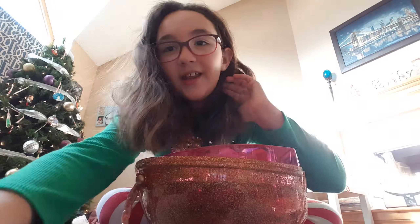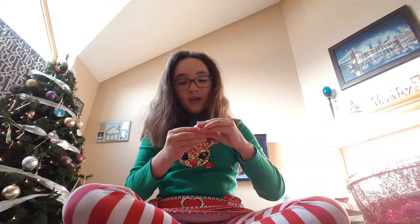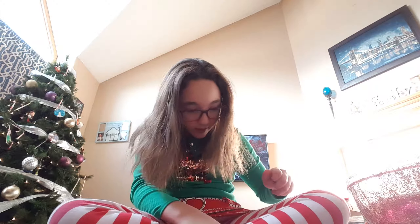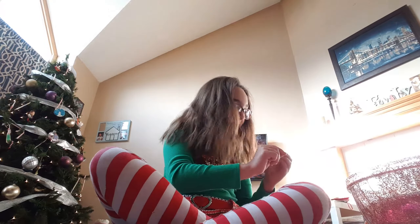I kind of ripped it a little bit. Okay guys, so I'm just going to open this one. It has this outfit.